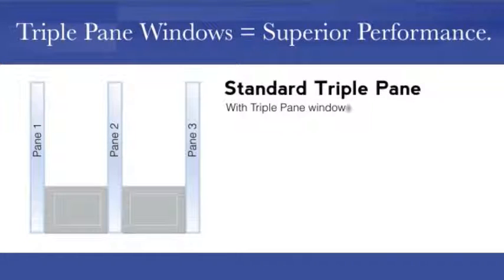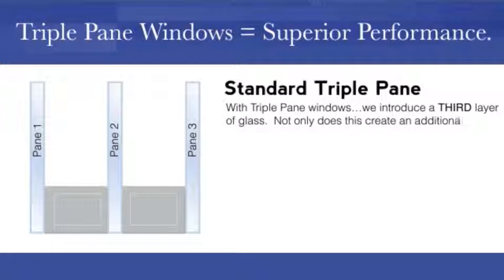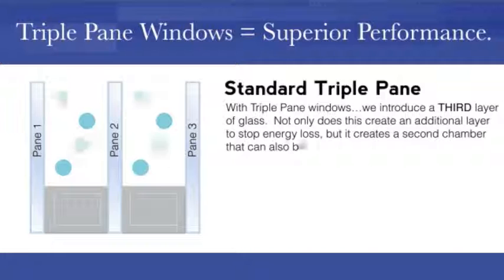With triple pane windows, we introduce a third layer of glass. Not only does this create an additional layer to stop energy loss, but it creates a second chamber that can also be filled with insulating gases.